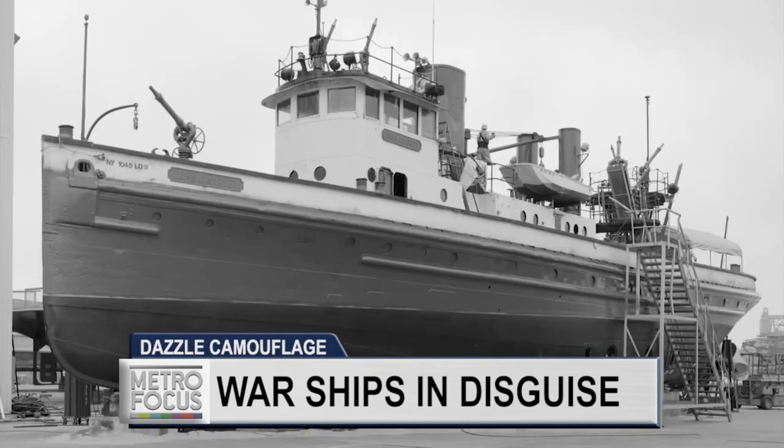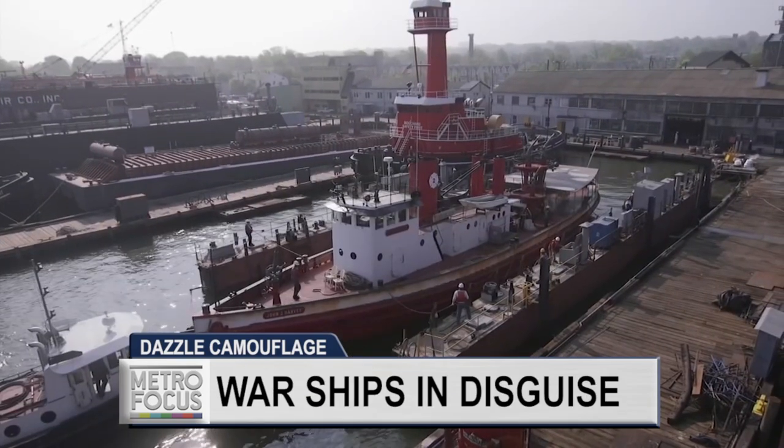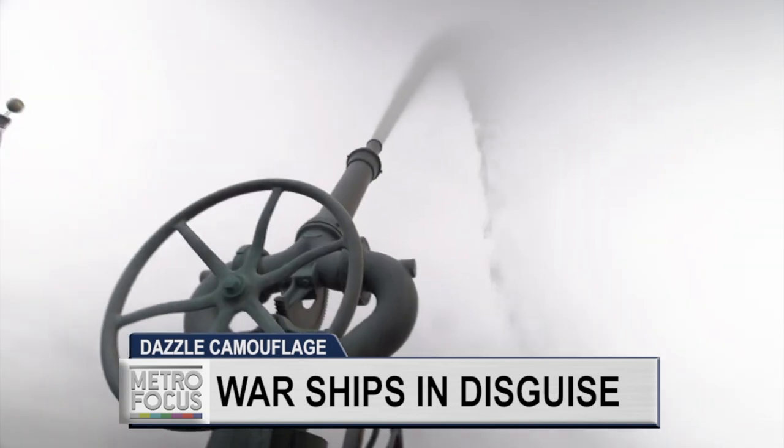New York's most historic fireboat is getting a dazzling new look. The John J. Harvey entered service in 1931, was decommissioned in the 90s, and called back into service after 9/11 to extinguish fires, evacuate victims, and inspire a city.